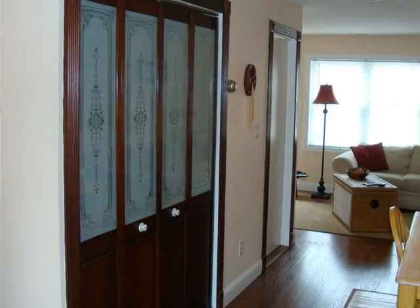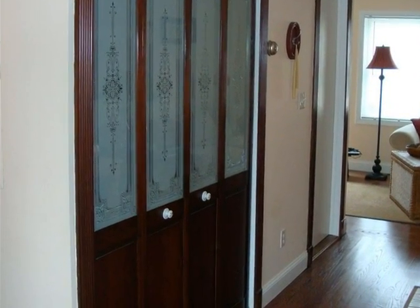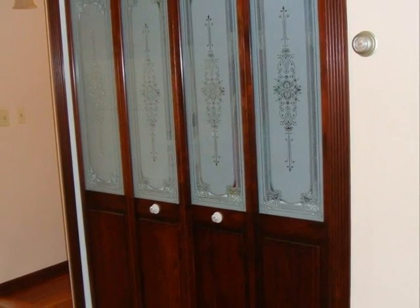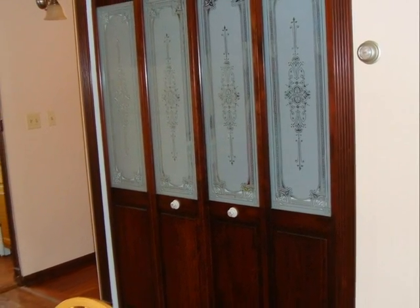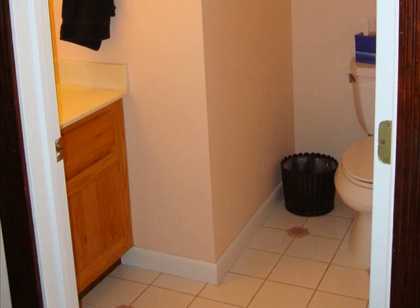This is where the washer and dryer is located on the first floor. You can see that the homeowner has upgraded the doors to the washer and dryer room. This is the tiled half bath on the first floor.